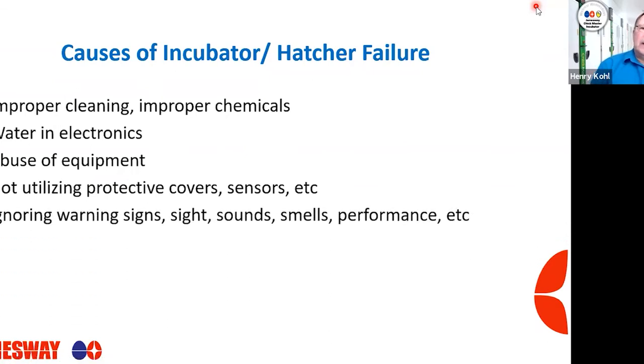Ignoring warning signs is a biggie — sight, sound, smell, performance. Do you have water coming out of an incubator or hatcher that's not normal? Does it just not quite sound right? Does it sound like bearings are rubbing, or like fan blades are hitting the guards? Do you smell smoke or something burning? We don't want to ignore these warning signs. It's important to make sure that not only you the hatchery manager, but the maintenance folks and — more importantly — your hourly staff understand these warning signs, so you can prevent issues before they become big issues.